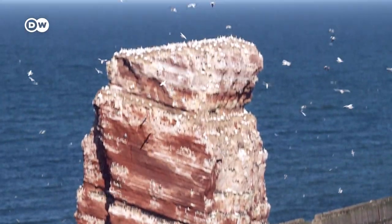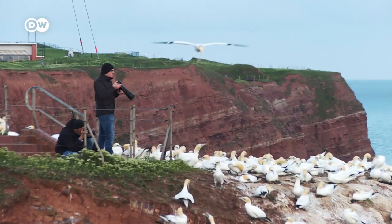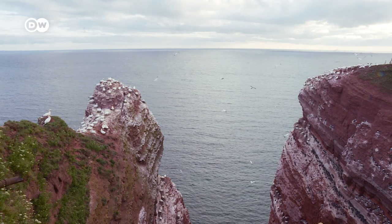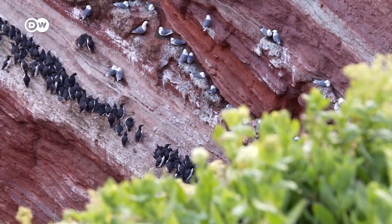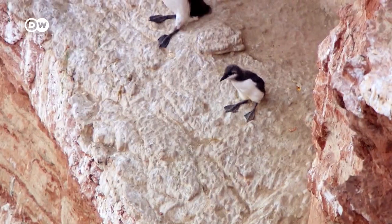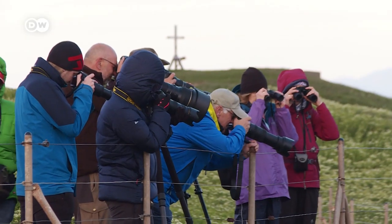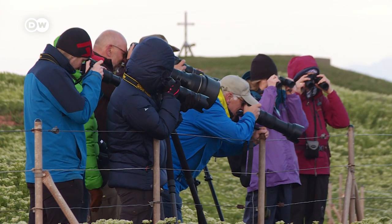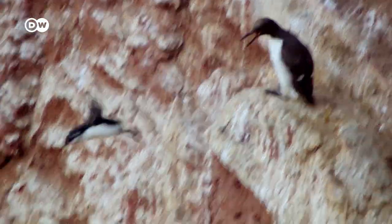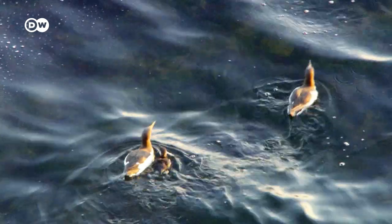I continue to Germany's smallest nature reserve, the Lumenfelsen — the rock of the Guillemots. It is the nesting ground of many seabirds, but it is named after the Guillemot. In June, these small feather balls take wing. Amateur photographers wait for them to take their courageous plunge. There are not many places in Europe where you can get so close to wildlife.